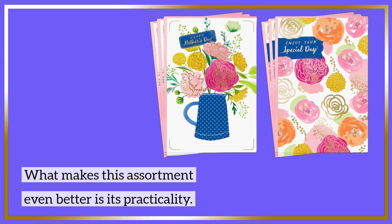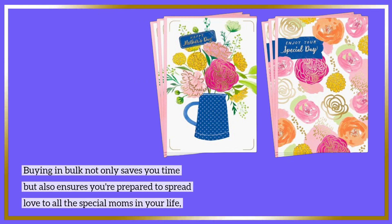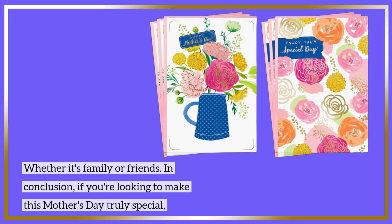What makes this assortment even better is its practicality. Buying in bulk not only saves you time but also ensures you're prepared to spread love to all the special moms in your life, whether it's family or friends.